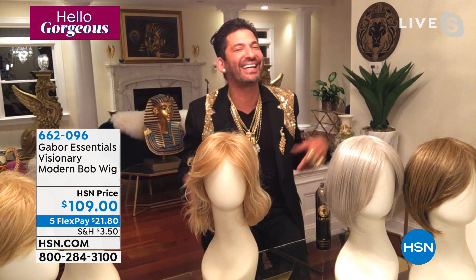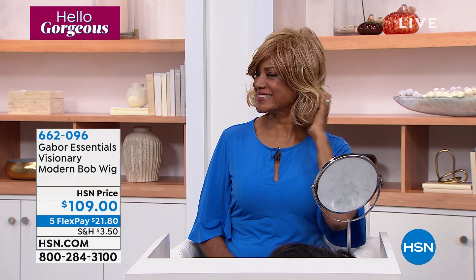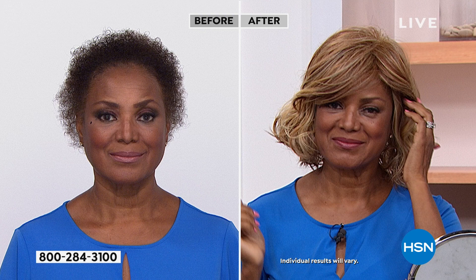Wigs of this level can get very expensive. Gabor makes it affordable for us — we throw it on a FlexPay and do the extended holiday returns. Today is the day to have the hair of your dreams.